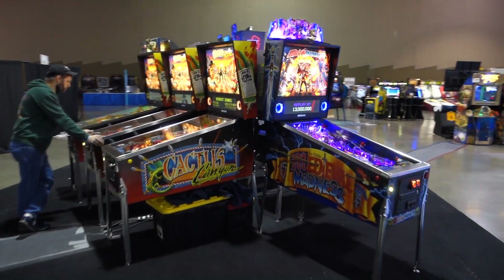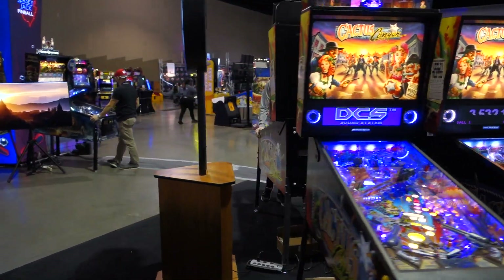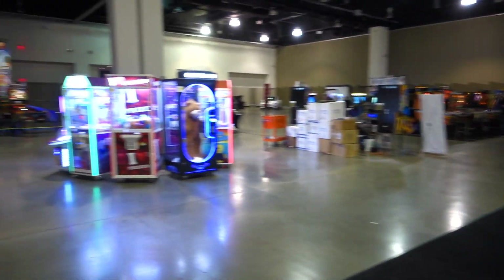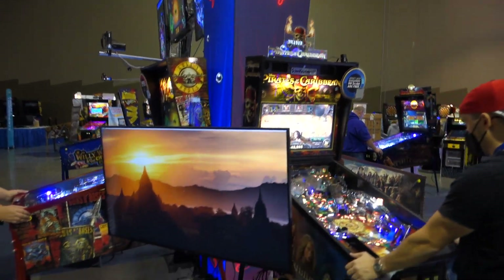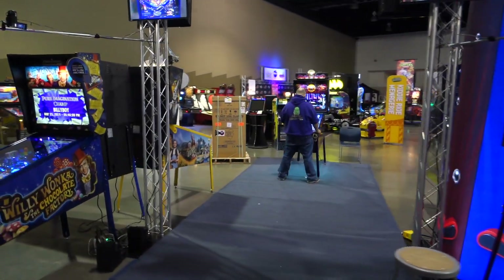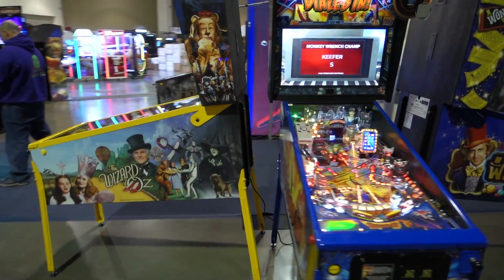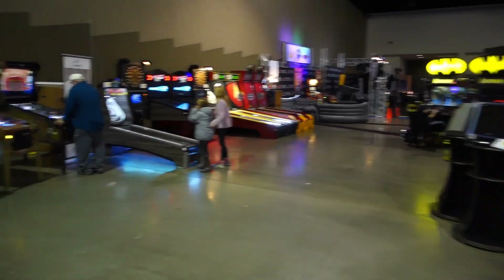We got Chicago Games and Jersey Jack Pinball. New Guns N' Roses. Here we got American Pinball.